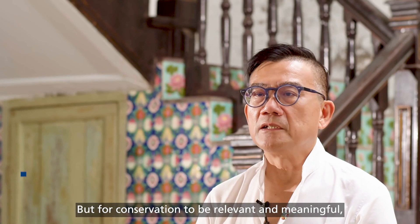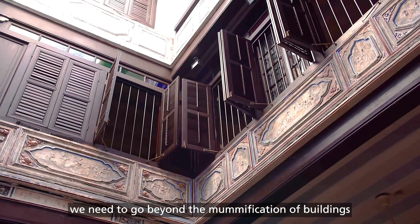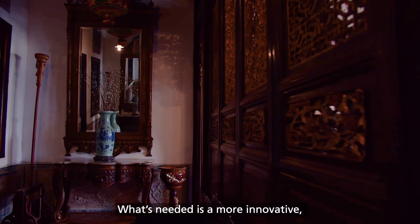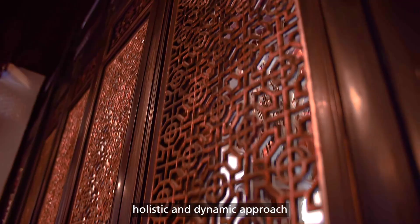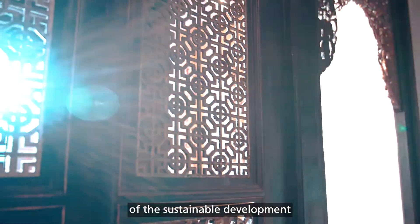But for conservation to be relevant and meaningful, we need to go beyond the mummification of buildings for the sake of preservation alone. What's needed is a more innovative, holistic and dynamic approach that sees building conservation as a key part of the sustainable development of Singapore's built environment.